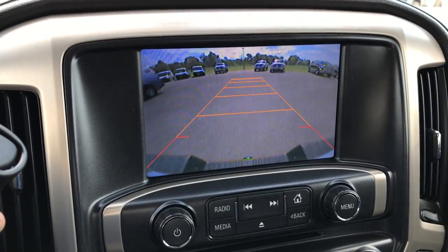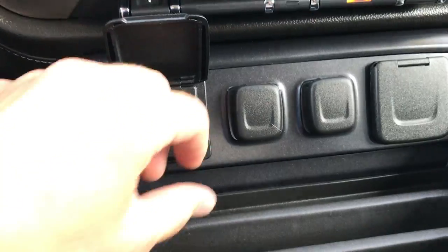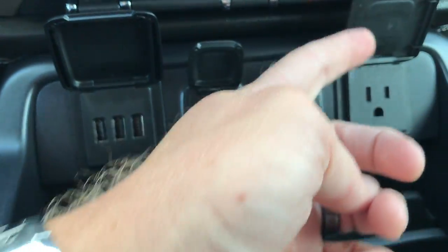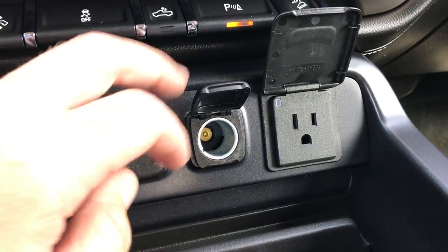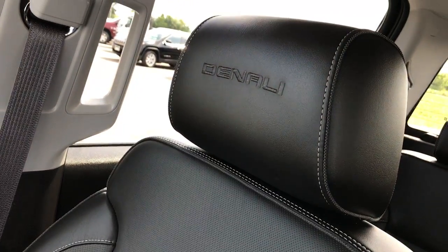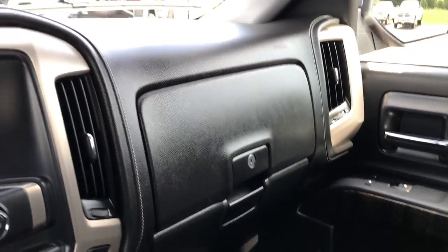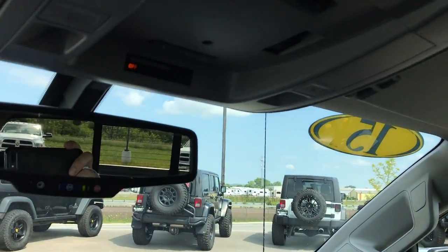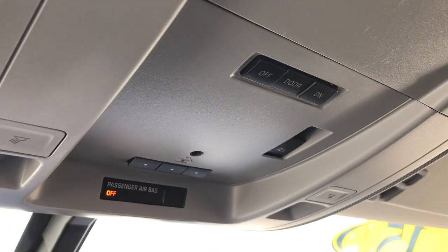When you turn the backup camera on, that's where it shows up. Down here we have USB jacks, two power points, and also a 110-volt 150-watt plug-in right there. The passenger seat is very nice and clean as well — no rips or tears. Factory floor mat on that side. And you get the dual glove box. This one does have the Bose sound system, OnStar capabilities, Home Link system, and the power sliding rear window.